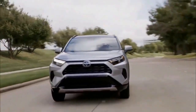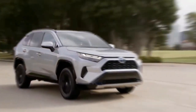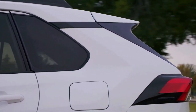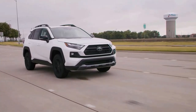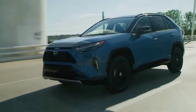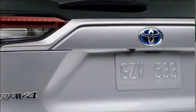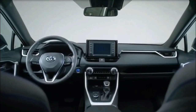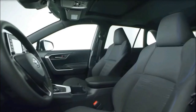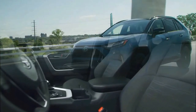Toyota has tweaked the crossover's exterior and interior. Most notably, it now sells an SE hybrid with cloth upholstery, a 7.0-inch touchscreen, and six-speaker audio. It can be optioned with heated front seats, a sunroof, a power tailgate, and a 9.0-inch touchscreen. Updated headlights on all models at or above the XLE grade could help its safety score, too.